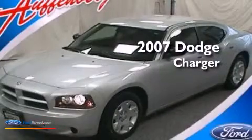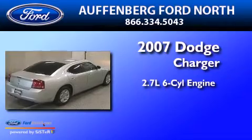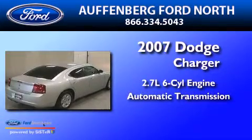This is a 2007 Dodge Charger. It has a 2.7-liter six-cylinder engine and an automatic transmission.